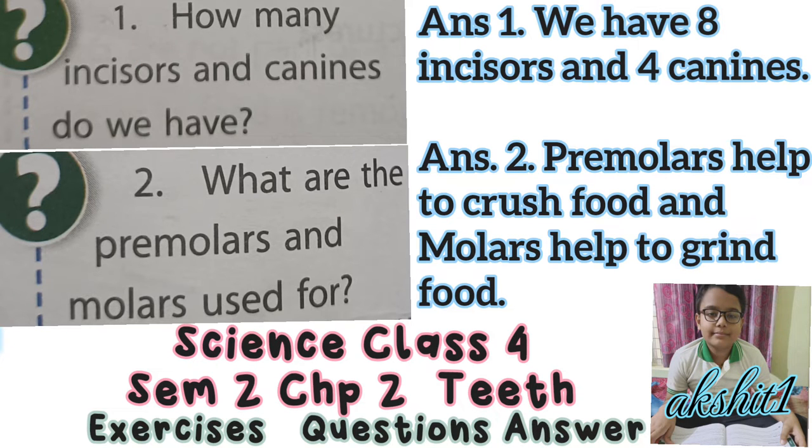Question 1: How many incisors and canines do we have? Incisors are the four teeth at the front of each jaw. They help to cut and bite food. There are eight incisors in all.